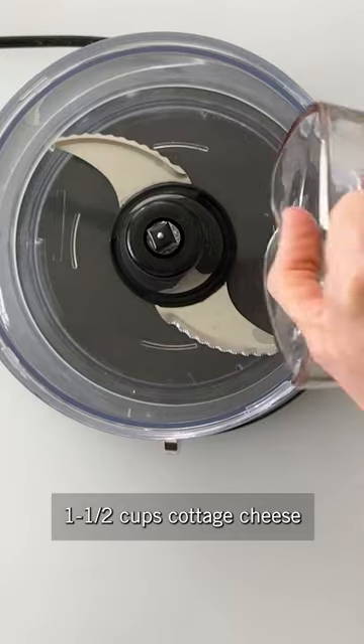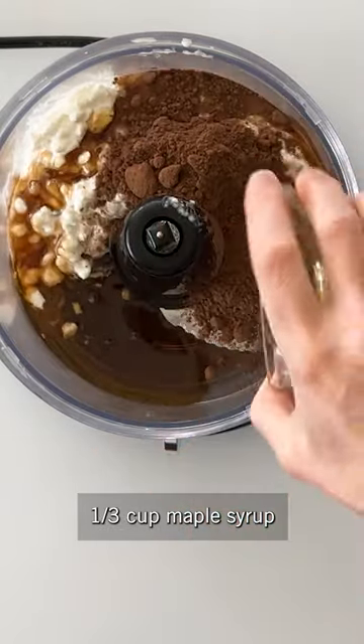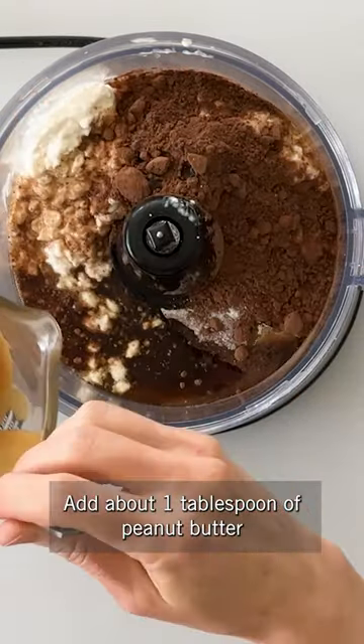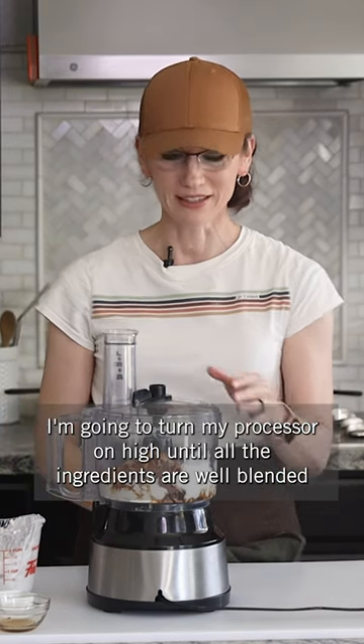A cup and a half of cottage cheese, a fourth of a cup of cocoa powder, a third of a cup of maple syrup, one teaspoon of vanilla, a fourth of a teaspoon of salt. Add about a tablespoon of peanut butter. I'm going to turn my processor on high until all the ingredients are well blended.